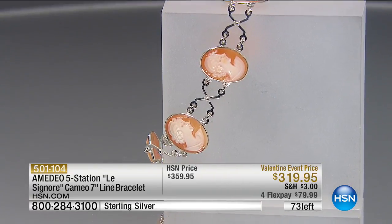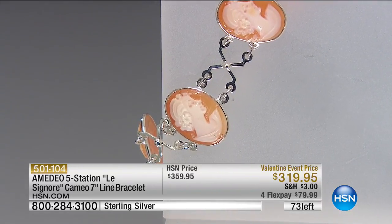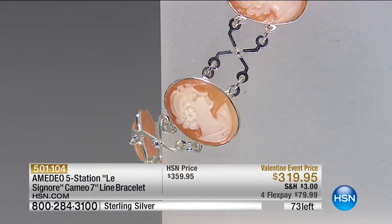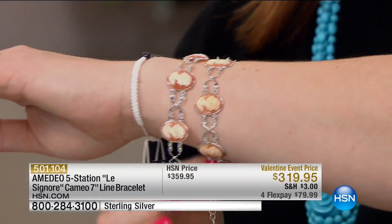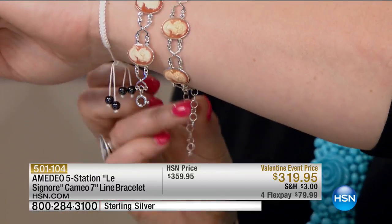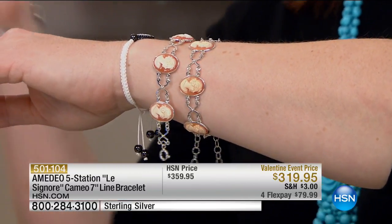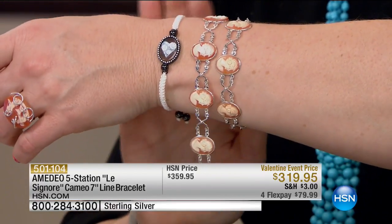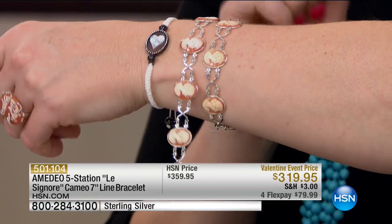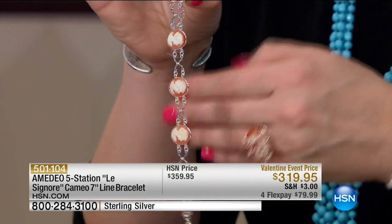Keep in mind we're saying seven inches, but it's going to fit a seven inch to an eight and three quarter inch wrist. You have a little bit of play because of the adjustability on the extender — that allows anyone to get it. Ask about the great little macrame bracelets — we're going to mention that in a moment. Item 501-104, for all of you loving bracelets this afternoon.